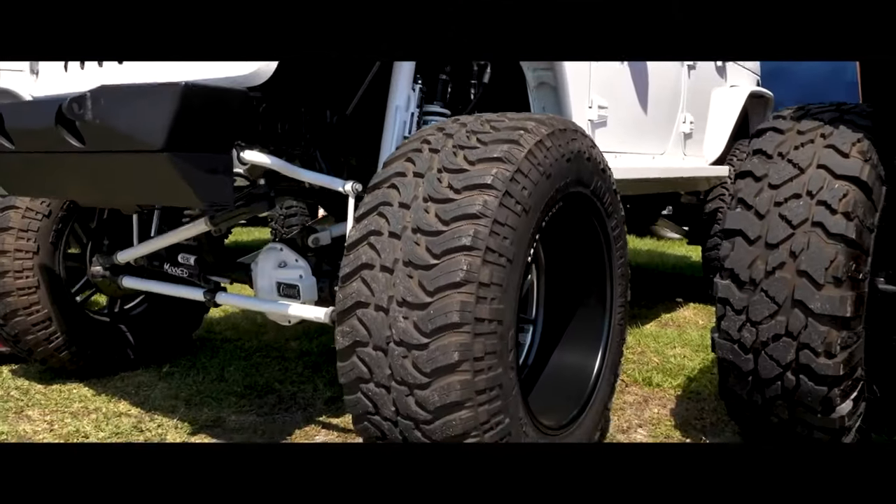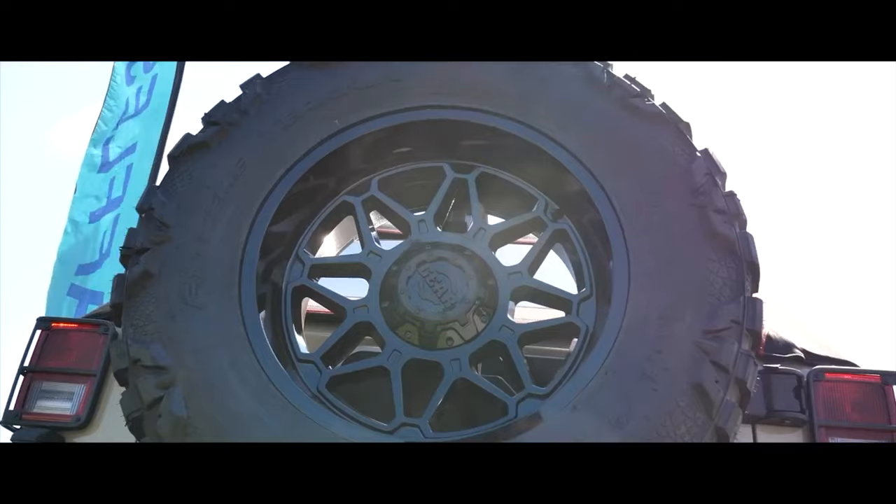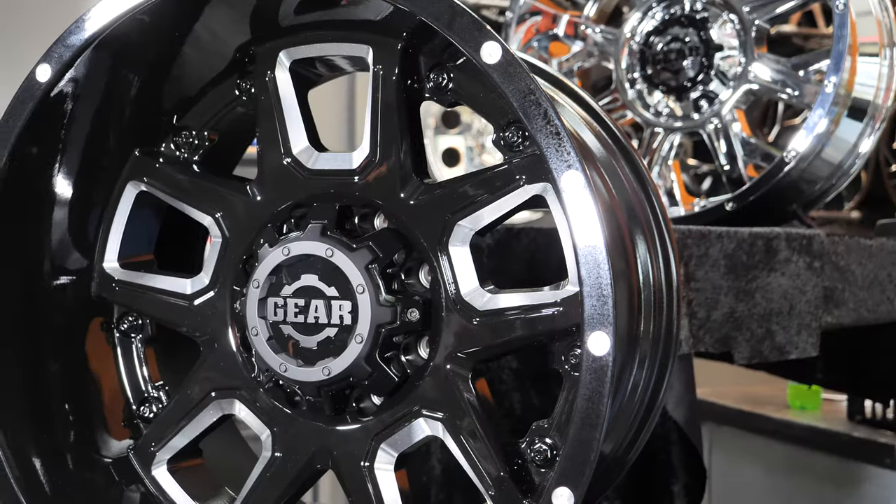If you're not familiar with Gear, they've got that aggressive off-road look with some tough construction to take on the most harsh conditions. They've got a ton of styles like the Kickstand, the Armor, and of course their best seller, the Big Block.